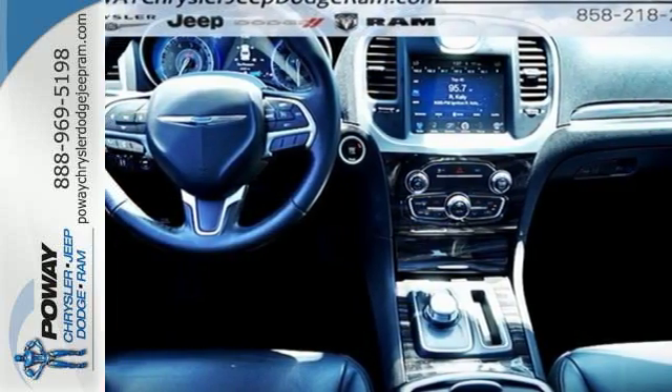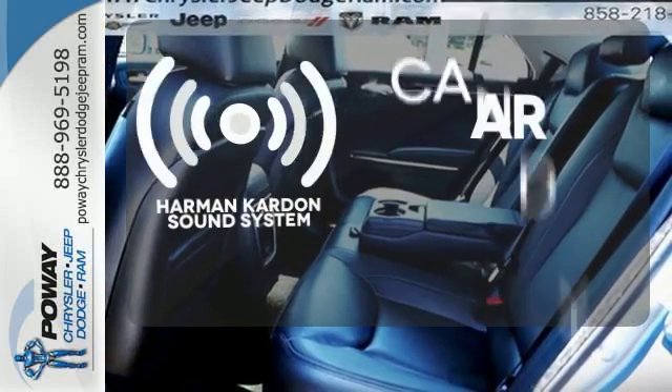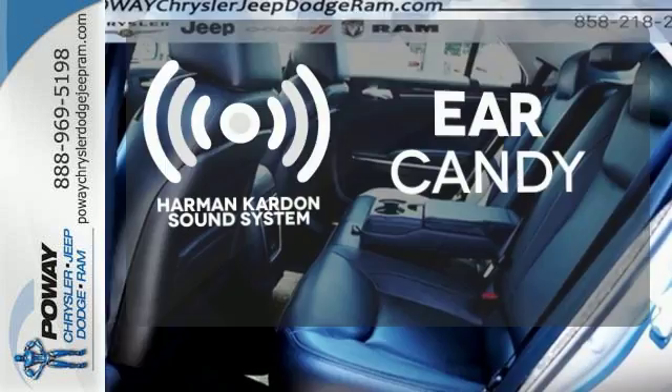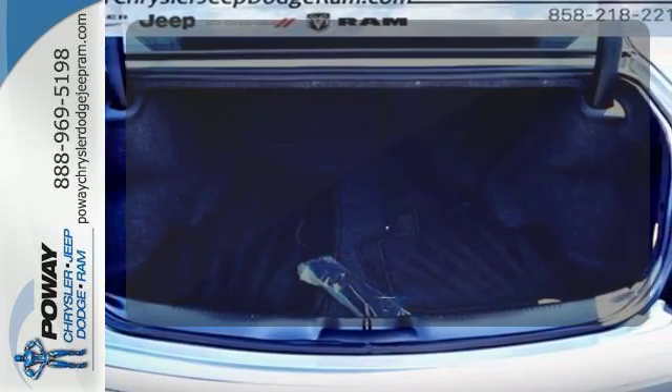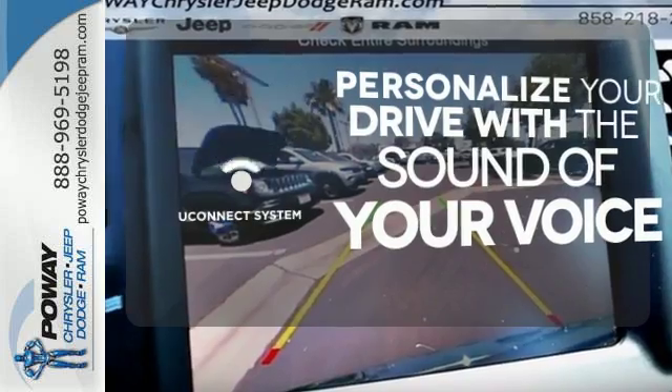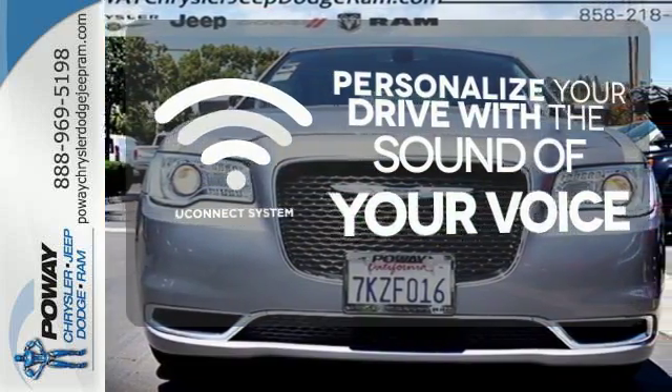Let the good times roll with heated leather seats and the power of Keyless Go. The Harman Kardon sound system gives you a rich listening experience. Select the perfect temperature with the climate control. The Uconnect system will allow you to control your music, hands-free calling, and so much more with just the sound of your voice.